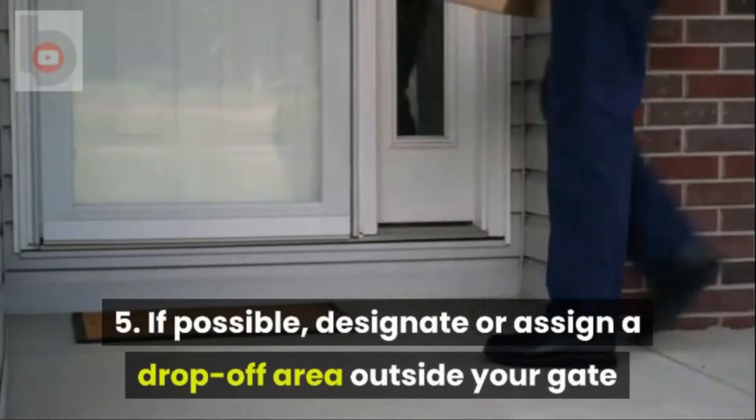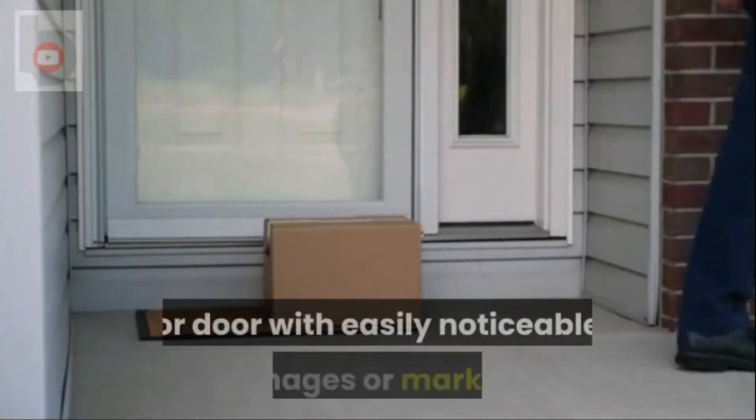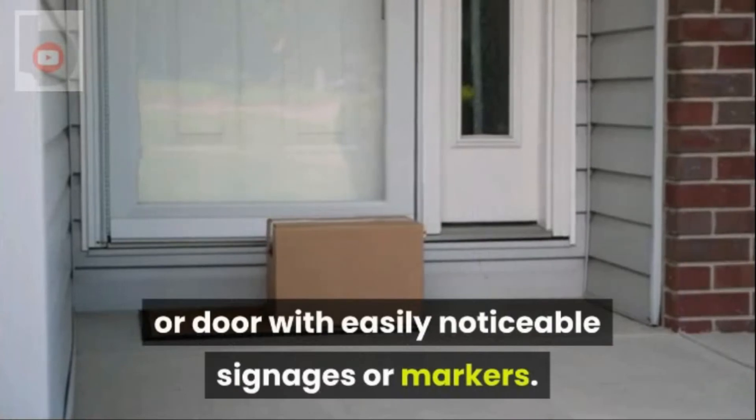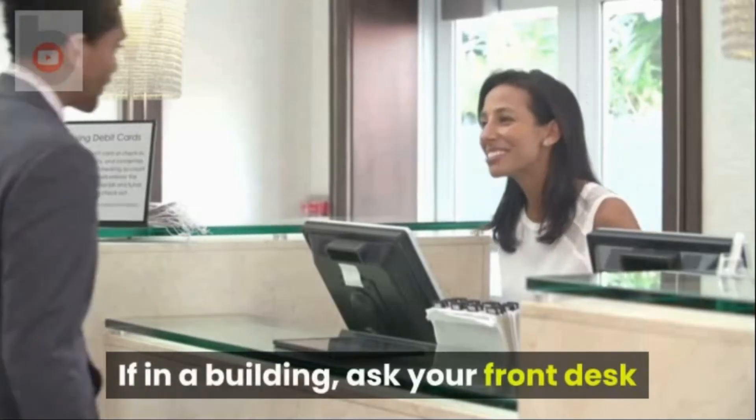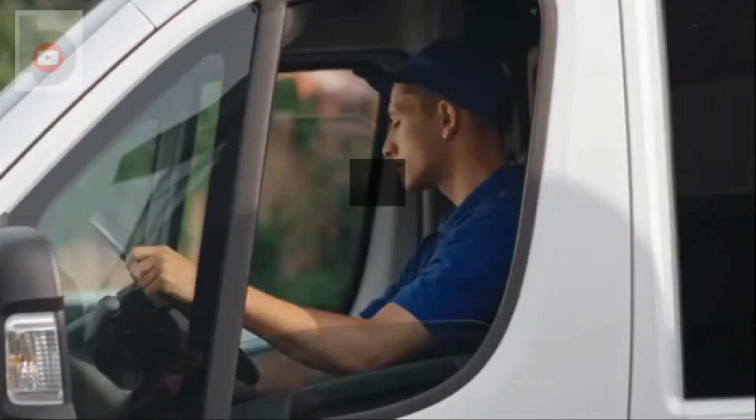Tip 5: If possible, designate or assign a drop-off area outside your gate or door with easily noticeable signages or markers. If in a building, ask your front desk if they have a process in place and follow this.